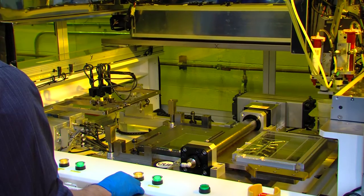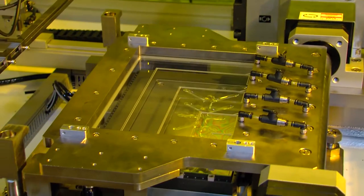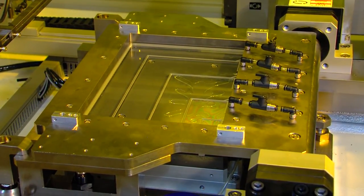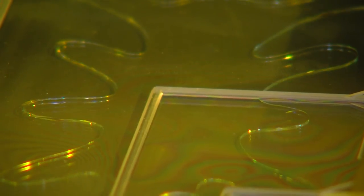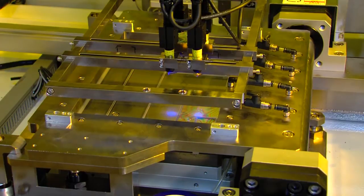LOCA is a liquid optically clear adhesive that acts as a laminate between the cover glass, the LCD, and any capacitive sensors in between. The LOCA itself acts as an adhesive that will reduce reflections and any glare to the screen.